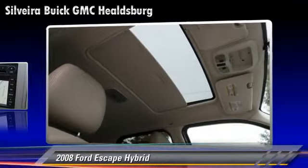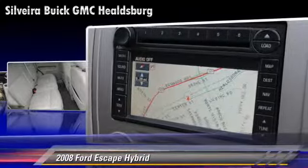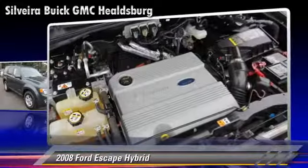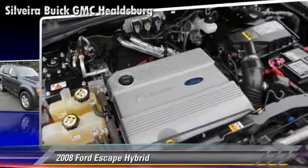This Ford features keyless entry, air conditioning, and all-wheel drive. Safety features include dual front airbags, fog lights, and four-wheel ABS.